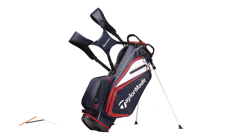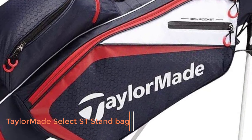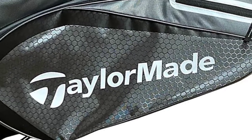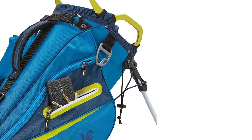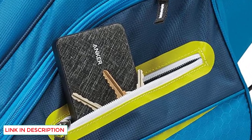Number 5: TaylorMade Select Saint Stand Bag. You might find it difficult to insert all 14 golf clubs separately. A 4-way top may give you a headache when looking for a particular golf club, while a 7-way top can be a great solution for that. That's what this Select model does for you.